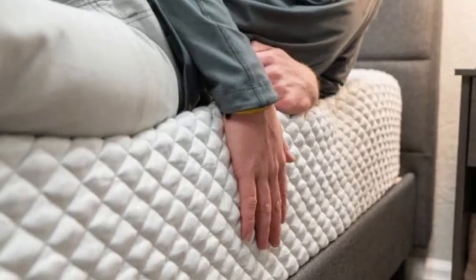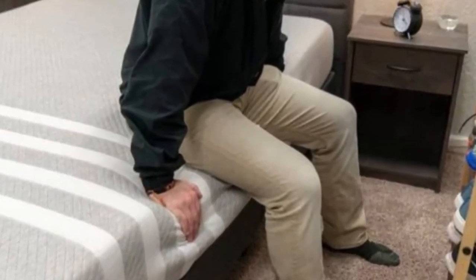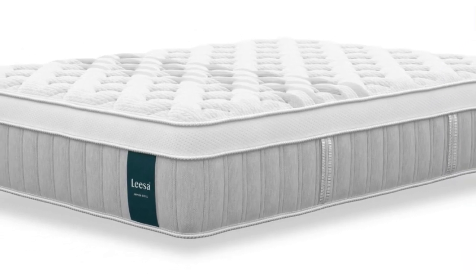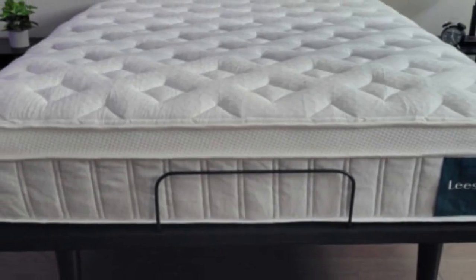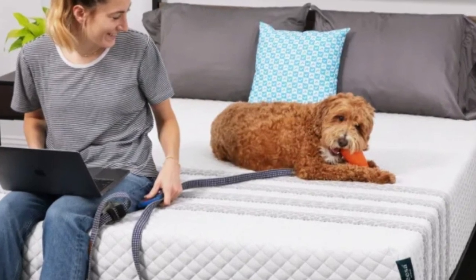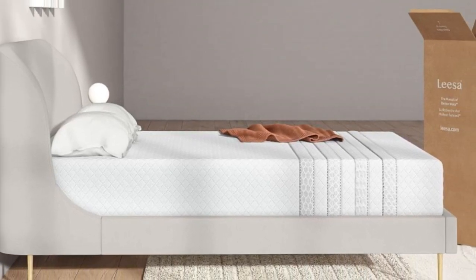Steady air circulation through the coils also helps the interior maintain a comfortable temperature. Sinkage shouldn't be an issue along the edges thanks to sturdy perimeter coil support, and most testers were able to move across the mattress without sinking or feeling stuck. The Elite Hybrid is competitively priced with free shipping in the contiguous U.S. Each order includes two Bear pillows at no extra cost, with an option to upgrade to a discounted sleep accessories set that includes pillows, a sheet set, and a mattress protector.